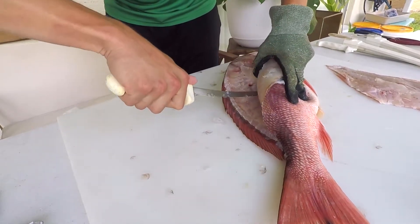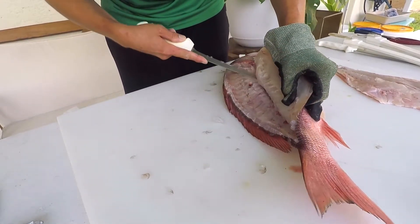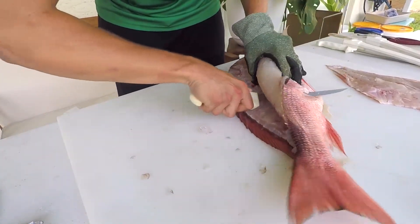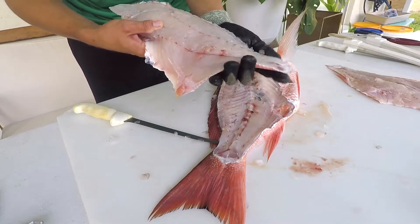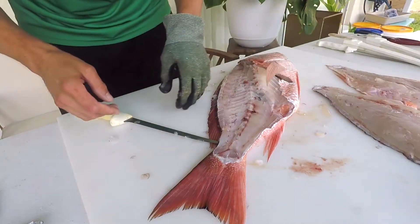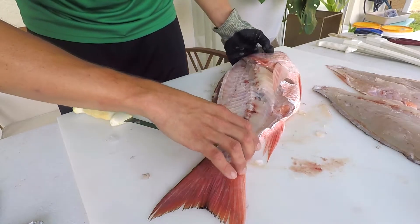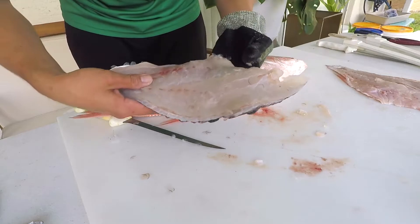Red snapper are really disputed over because everybody wants a piece of them. The shrimping industry trawls over habitat where juvenile red snapper live, which has been a point of contention. In 2020, there was 15.1 million pounds of red snapper allocated in the Gulf, split between all sectors. The recreational sector received about 7 million 399 pounds in whole weight, and that allocation determines when seasons open and close. Now I've got my two fillets and I'm going to go ahead and skin them.